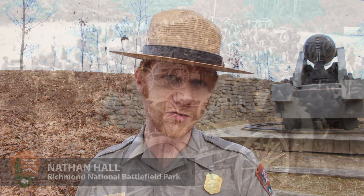Hi, I'm Ranger Nathan Hall with Richmond National Battlefield Park, and today's YouTube video is part of a collaboration with another YouTube channel, Little Wars TV.